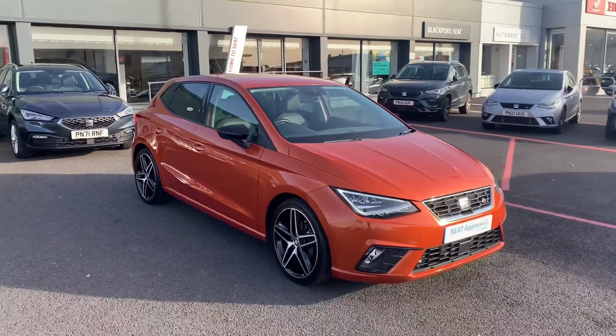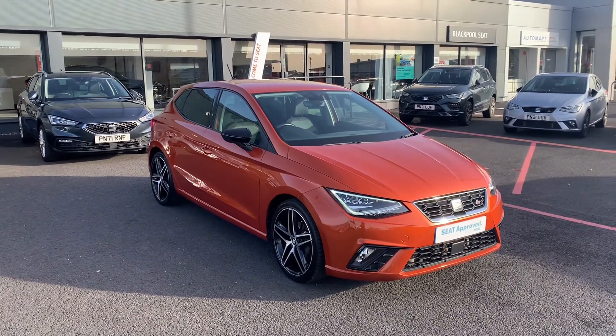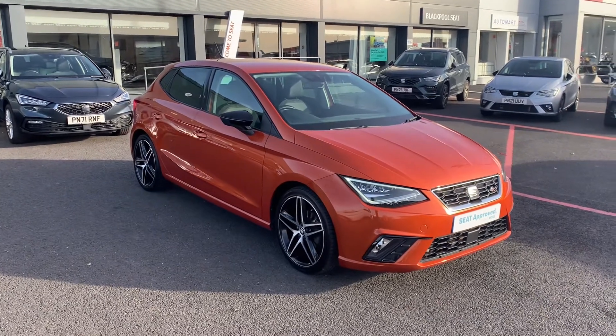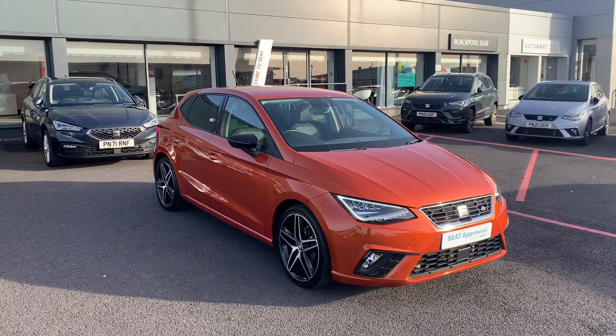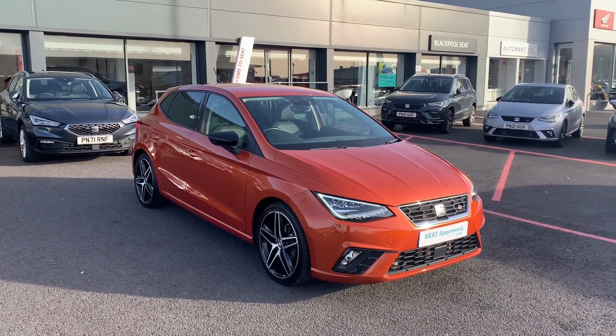The car is available here at Blackpool SEAT. Please stay tuned as we have another one of these coming in with an automatic gearbox, so if you're more of an automatic driver, watch out for that one. If you'd like any more information, please contact the sales team on 01253 600 980 — we hope to hear from you soon.